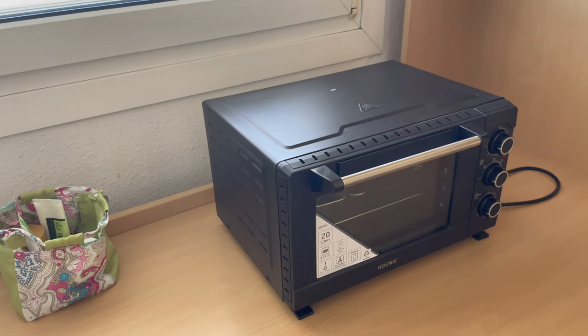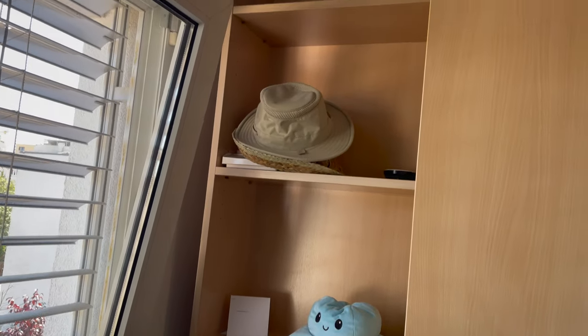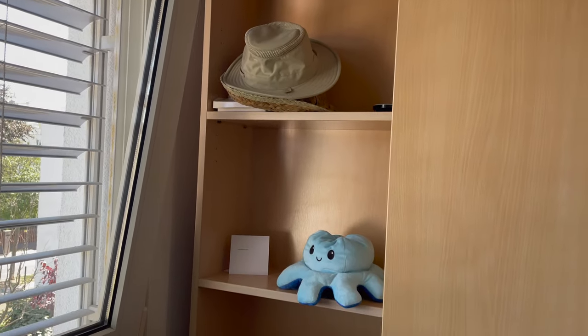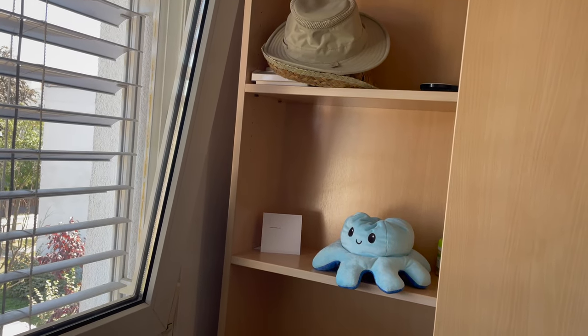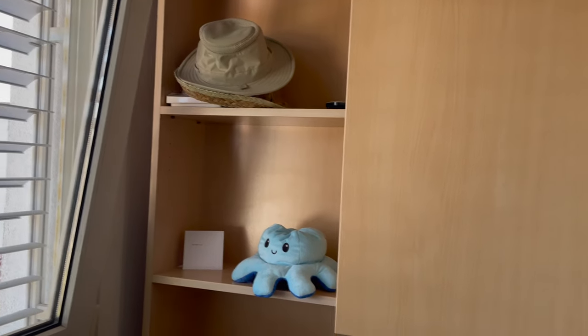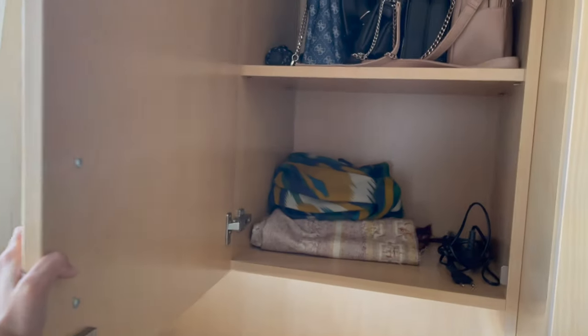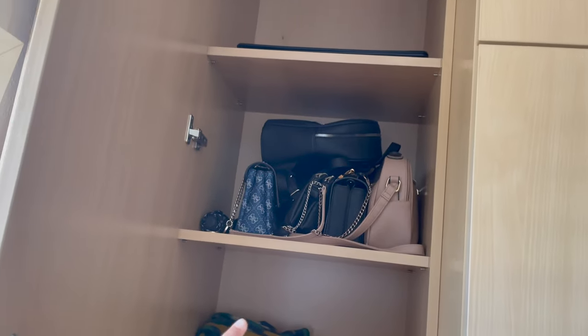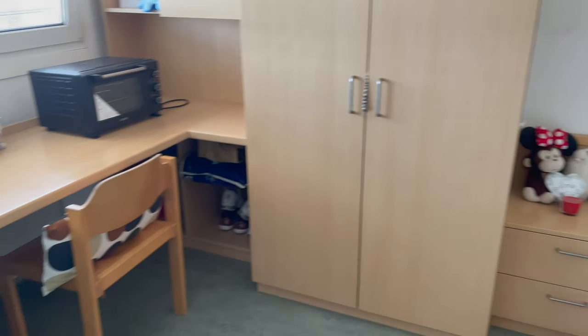I have this oven which I bought myself — it was not included. There's also extra space here, so I have my octopus decoration and hats. There's another closet where I keep my prayer mat and bags, and then these two big cupboards plus two more cupboards — there's really a lot of storage space.